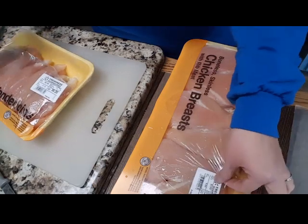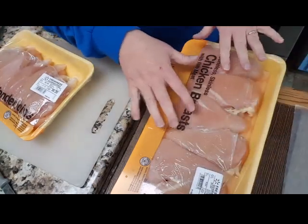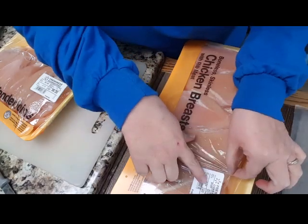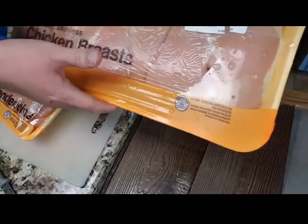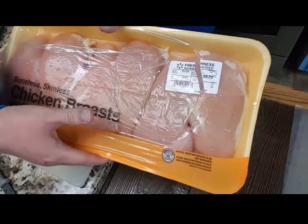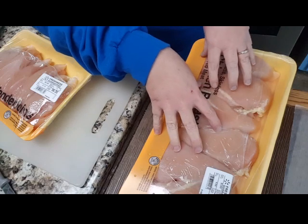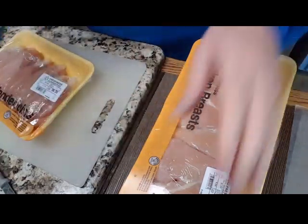Now look here — these are chicken breasts and they are $1.99 a pound. This is really the most economical way to go. Actually, the most economical way is to buy a whole chicken and cut it up yourself, but I don't have a lot of time for that — it would be ideal but not happening.